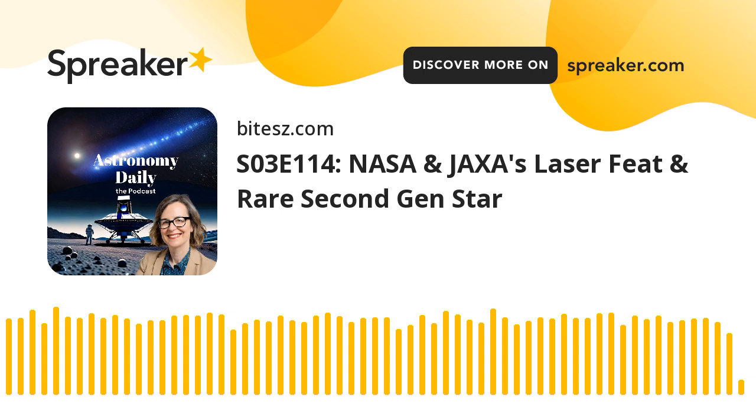Rocket Lab is gearing up for an exciting mission set to expand our understanding of the red planet. The company has finalized the integration and testing of two spacecraft for NASA's ESCAPADE mission. ESCAPADE, which stands for Escape and Plasma Acceleration and Dynamics Explorers, aims to study plasma and magnetic fields around Mars, offering insights into how atoms are stripped from the Martian atmosphere and magnetosphere. This research is crucial for unraveling the mysteries of Mars' climate evolution over time. The spacecraft, aptly named Blue and Gold, were developed by Rocket Lab in collaboration with the Space Science Laboratory at the University of California, Berkeley.